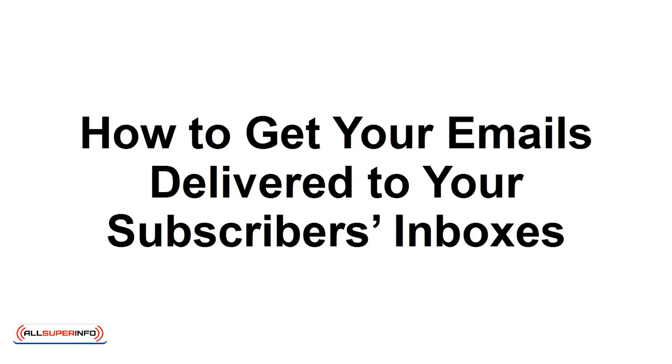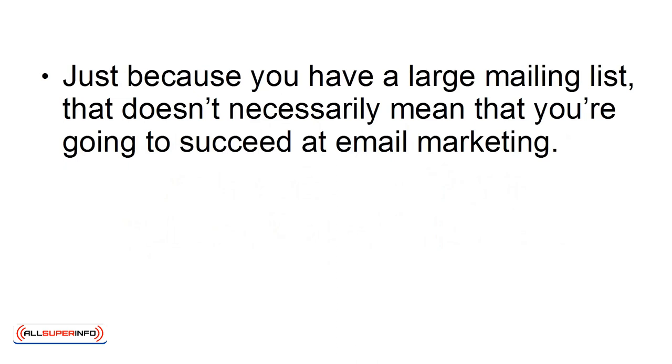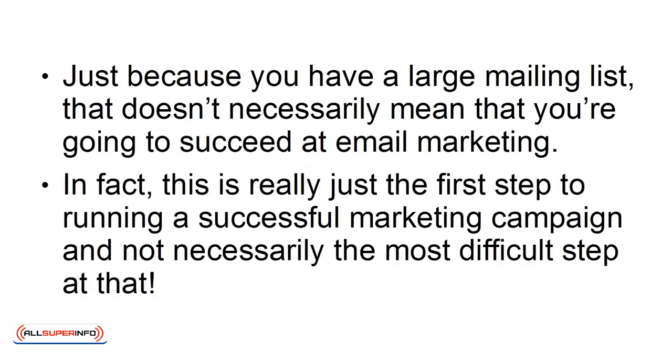How to Get Your Emails Delivered to Your Subscribers' Inboxes. Just because you have a large mailing list, that doesn't necessarily mean that you're going to succeed at email marketing. In fact, this is really just the first step to running a successful marketing campaign, and not necessarily the most difficult step at that.